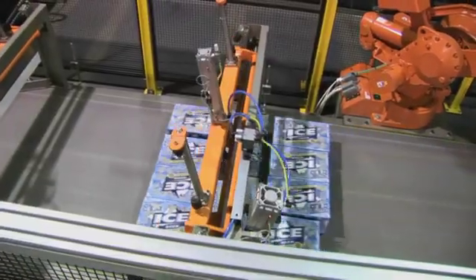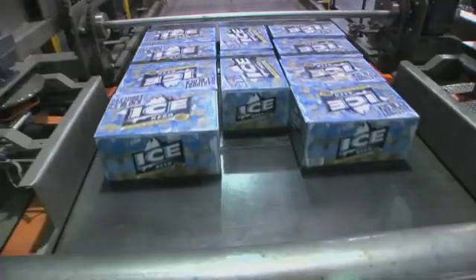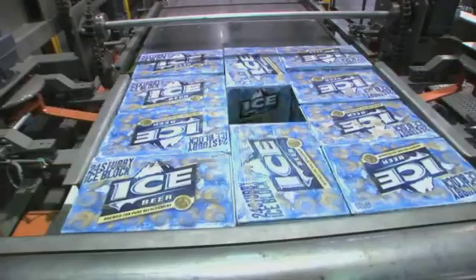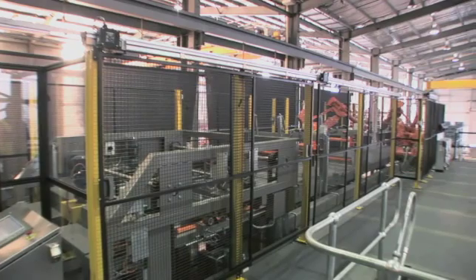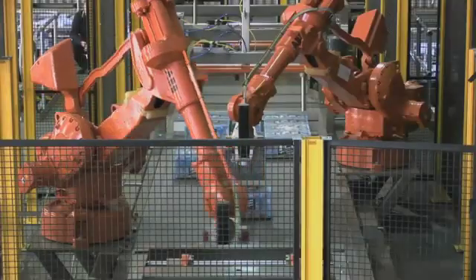The accumulated layer then advances through the layer's sweep zone and onto the bi-parting stripper. Packs are then squared and stripped onto the pallet. Machine guarding has been designed so that all operations are clearly visible at all times.